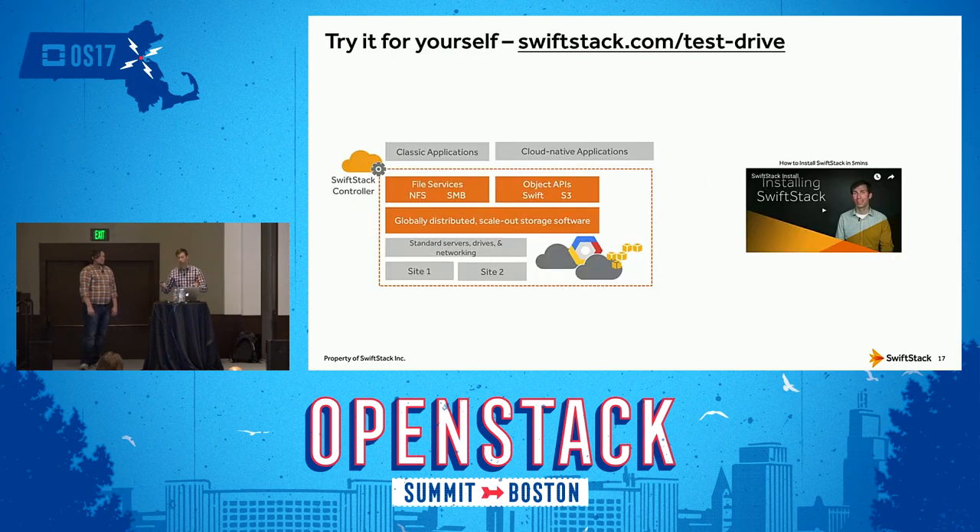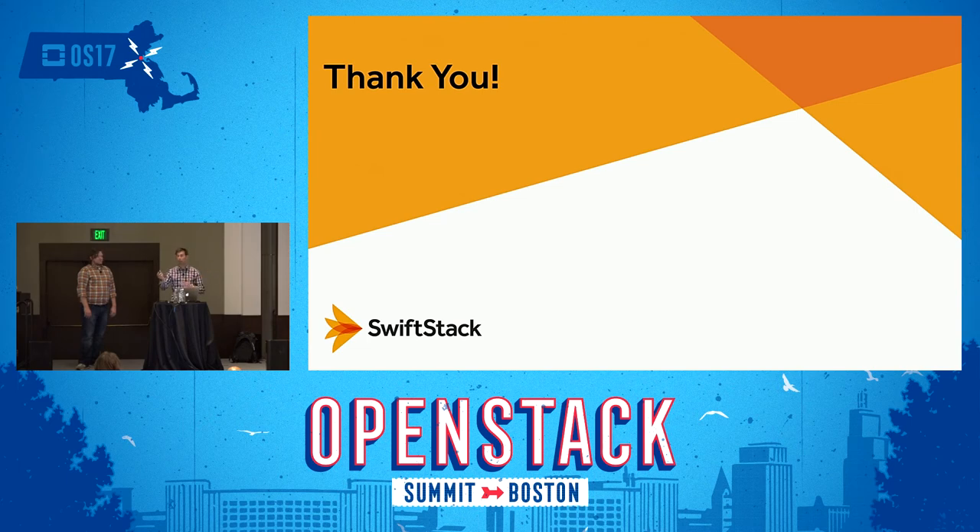Lastly, a plug to try out SwiftStack — test out deployments across multiple regions with erasure codes and get your hands dirty on it. You can test drive at SwiftStack.com/testdrive. Thank you, and we're happy to answer any questions folks may have.